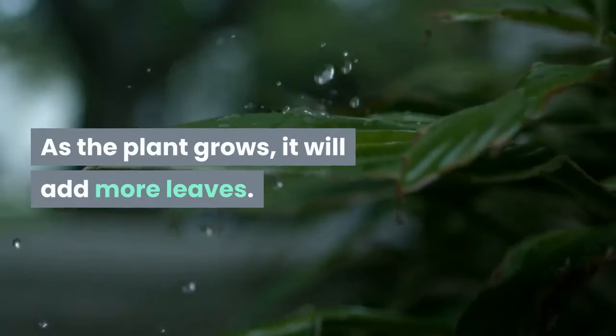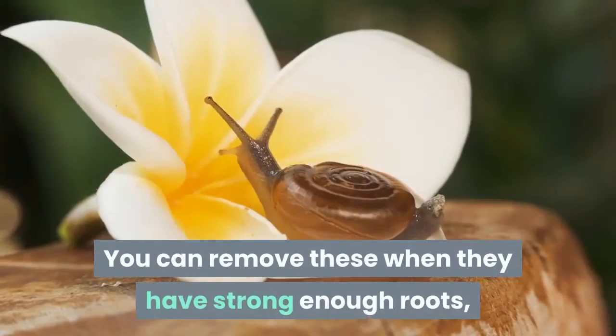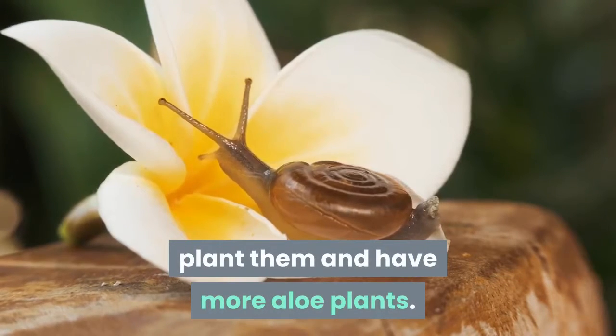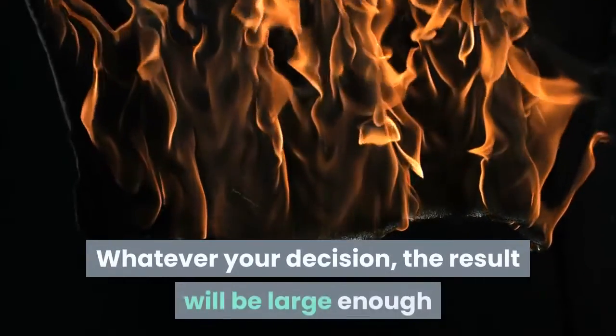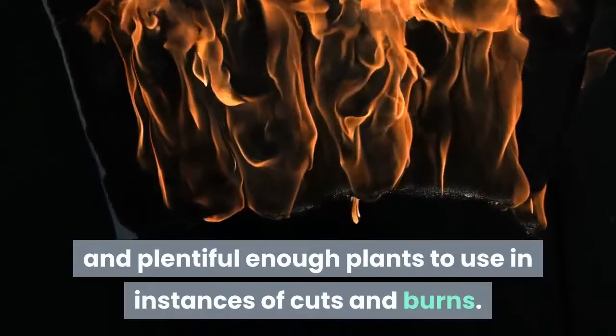As the plant grows, it will add more leaves. Small baby plants will appear. You can remove these when they have strong enough roots, plant them and have more aloe plants. Alternatively, you can let them hang together. Whatever your decision, the result will be large enough and plentiful enough plants to use in instances of cuts and burns.